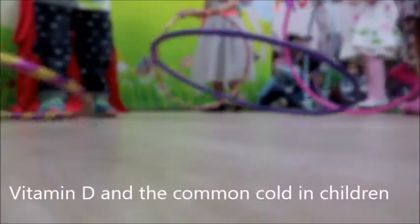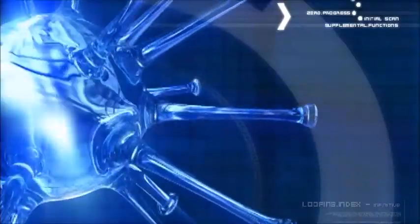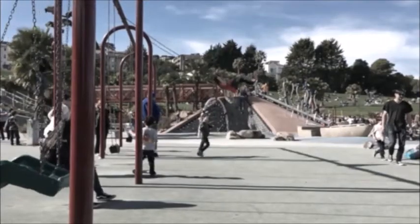Vitamin D and the common cold in children. Over 200 types of viruses contribute to the common cold, which is the most common infectious illness of childhood.